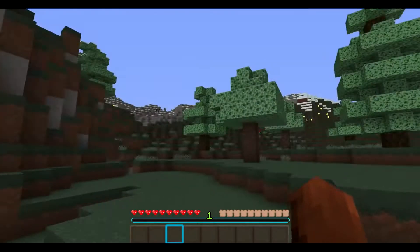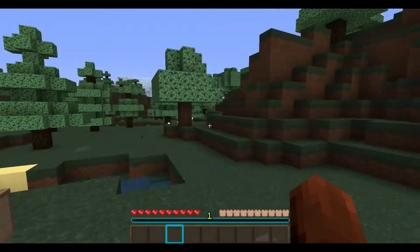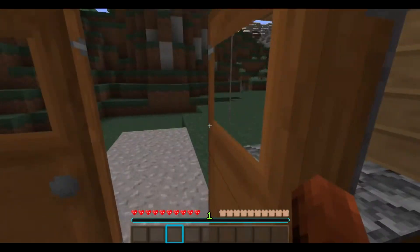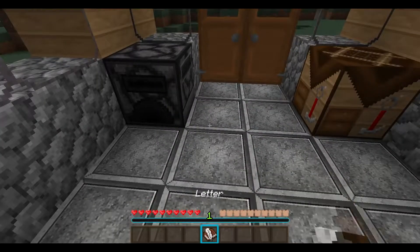Hello? A postman. Letter and a key. A key in a postbox. It's a little bit unusual having a key in a postbox.